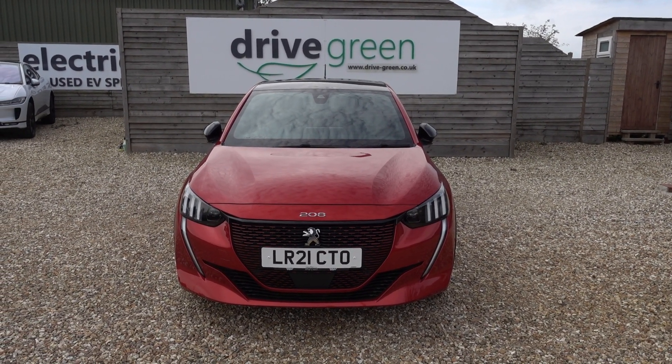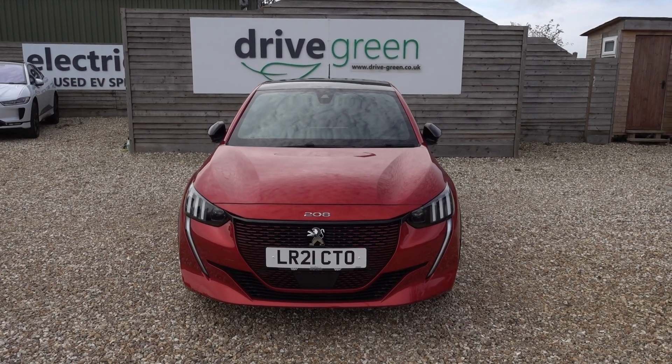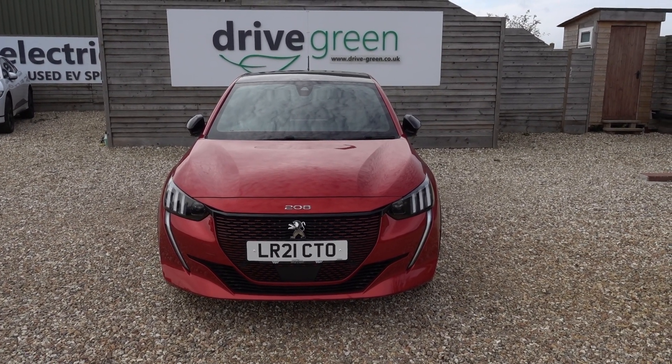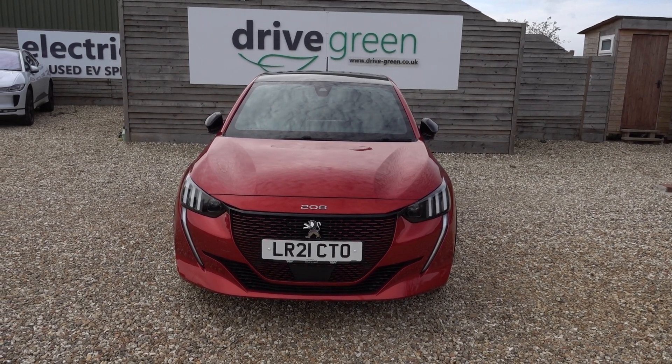This car's here on the forecourt, ready for a test drive or viewing. Alternatively, we can deliver this car straight to your home. Thank you very much for watching. Be sure to check out our E208 content on our website and on our YouTube channel — hopefully you'll find those videos useful and hopefully we'll speak to you soon.